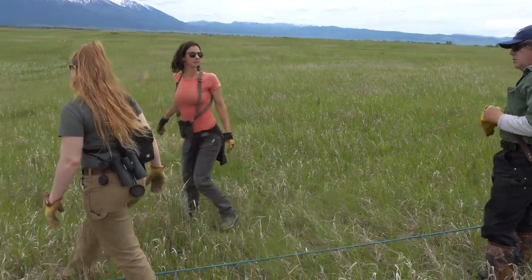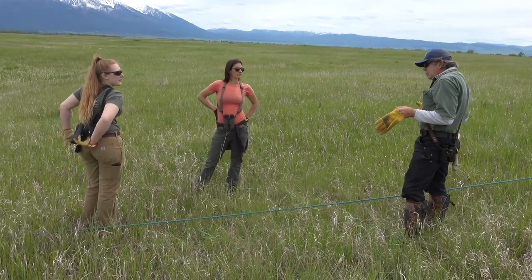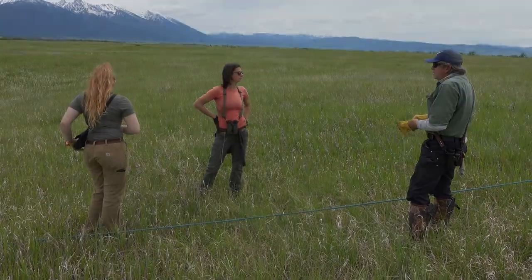Now the target animal is short-eared owl, so no more sparrows, no mallards. I've got a couple in my pockets. If we see a curlew, we're going to mark it.